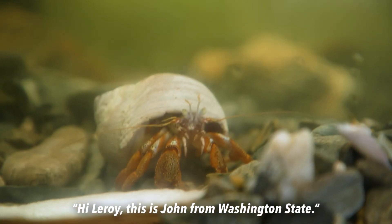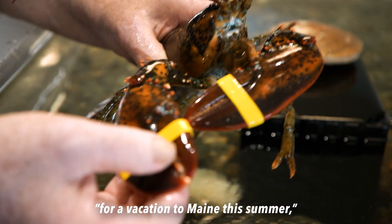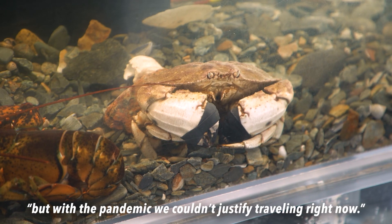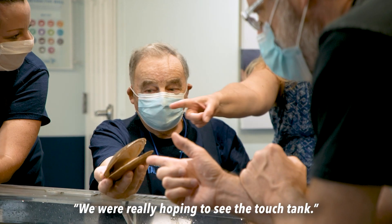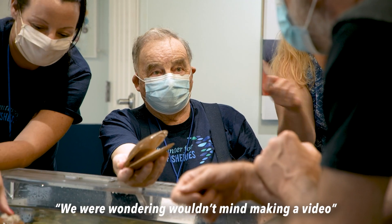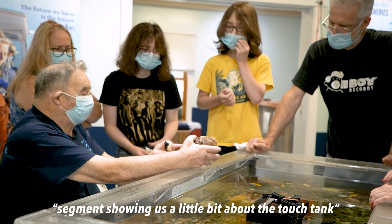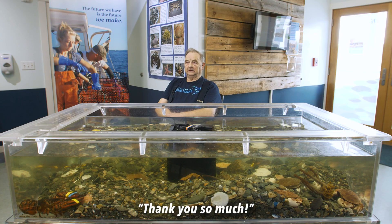Hi, Leroy. This is John calling from Washington State. My family and I were hoping to get out there for a vacation to Maine this summer, but with the pandemic, we couldn't justify traveling right now. We were really hoping to see the touch tank. We were wondering if you wouldn't mind making a video segment showing us a little bit about the touch tank and the critters in there. Thank you so much.